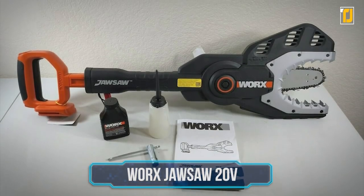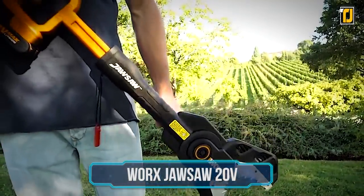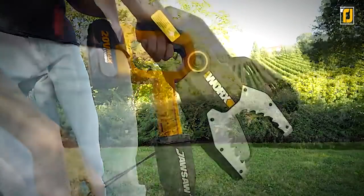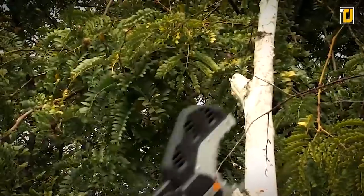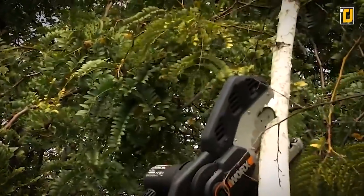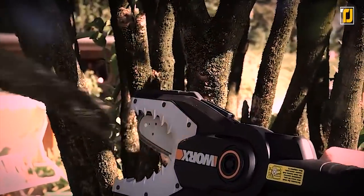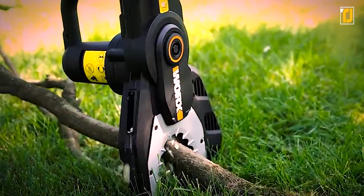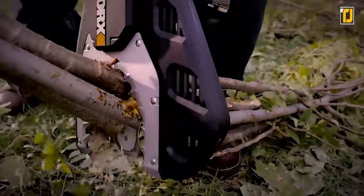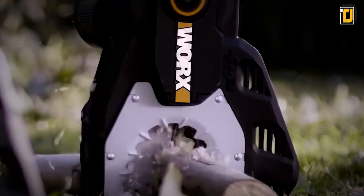Number 7: Worx Jawsaw 20V. If you're looking to do some more heavy-duty gardening, you'll want to check out the Worx Jawsaw 20V, one of the best cordless chainsaws on the market. It's the only chainsaw and branch saw designed to safely saw on the ground, but works just as well for sawing off higher branches problem-free. Packed with a 20-volt lithium battery, the jaw saw wraps around the branches and cuts through like butter. It's got a variety of attachment blades depending on the job, and can handle branches as thick as four inches in diameter.